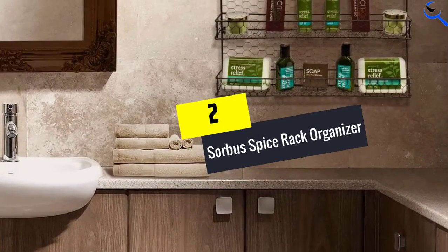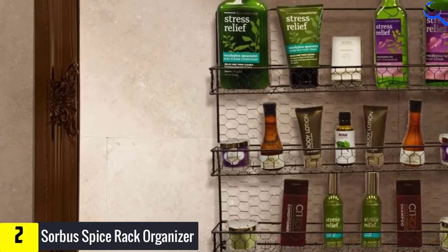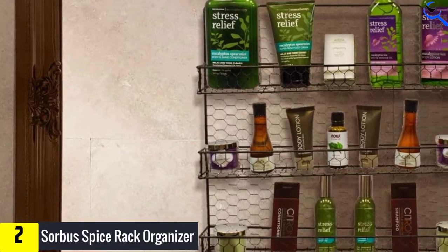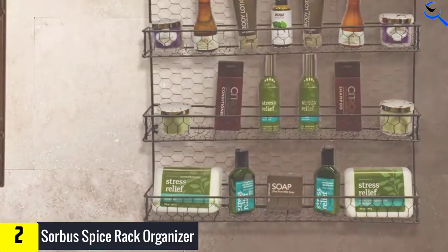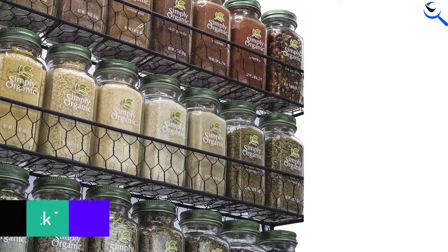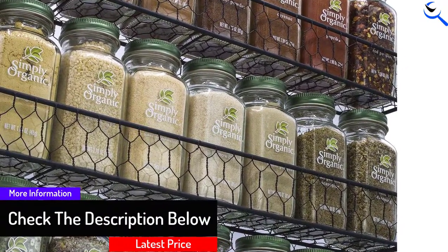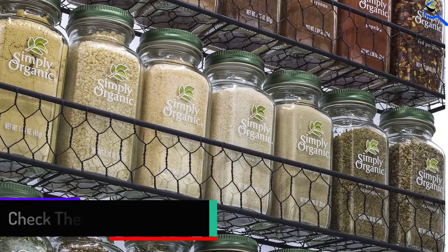At number 2, we have the Sorbus Spice Rack Organizer. This Sorbus Spice Rack can help in a small kitchen — it easily mounts to the inside of cabinet doors to create a little additional storage space. If you're not the type to only buy one brand of spices, you'll appreciate that the shelves can accommodate all different sizes of bottles and jars. If you choose to display it on a kitchen wall, it will work with your decor whether you're going for an old farmhouse style, modern, or even industrial.